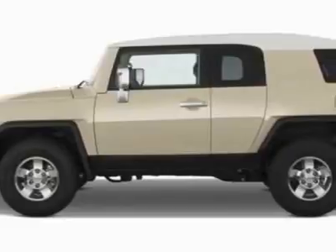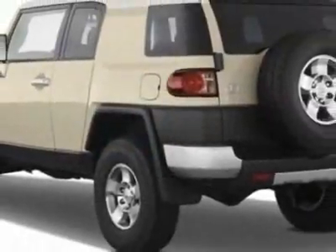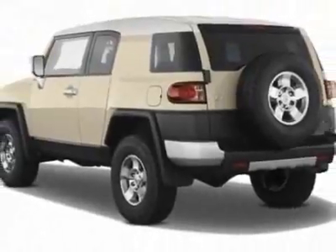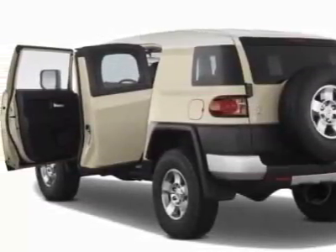This vehicle gets 17 miles per gallon in the city and 21 on the highway. This FJ Cruiser boasts a 4.0-liter engine and has an unspecified transmission.